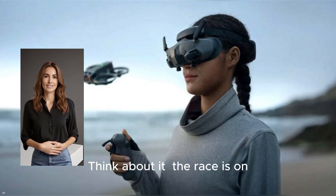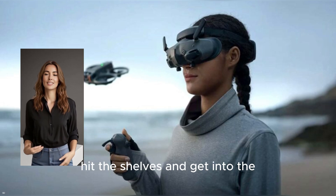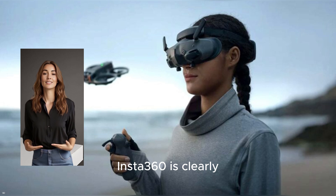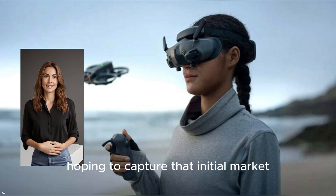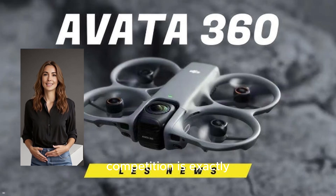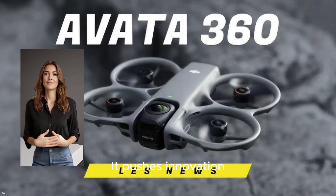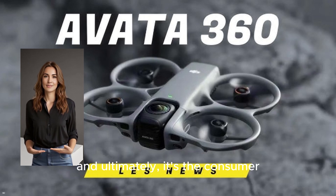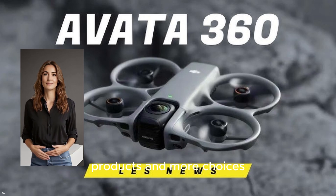But this story isn't just about regulatory approvals. Think about it — the race is on. Who will be the first to officially hit the shelves and get into the hands of creators? Insta360 is clearly betting on speed, hoping to capture that initial market buzz and momentum before the Avada 360 can even get off the ground. This head-to-head competition pushes innovation, forces companies to bring their A-game, and ultimately it's the consumer who wins with better products and more choices.